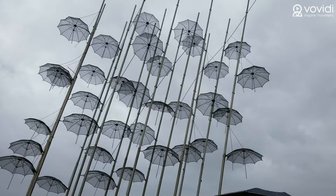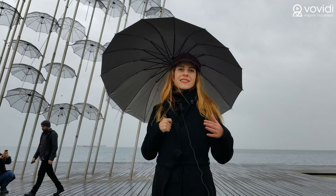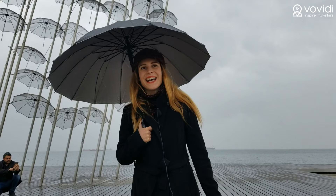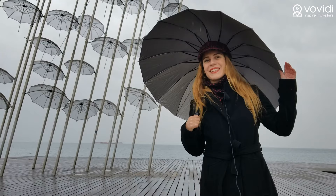This structure is called Zongolopolis — the Zongolopolis umbrellas. It was designed by a famous Greek artist and it's like the symbol of the city. I was expecting a much bigger and more colorful sculpture, but it's also interesting, and since today is also rainy I'm a perfect match with the combination of these umbrellas.